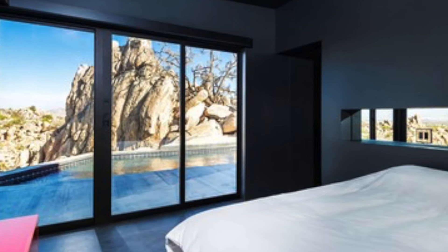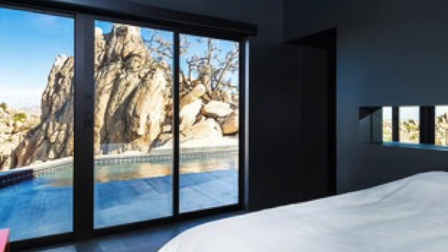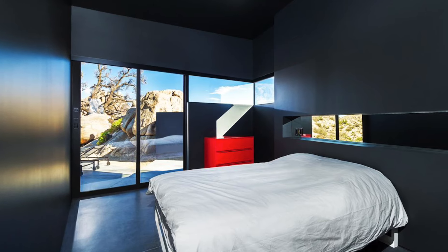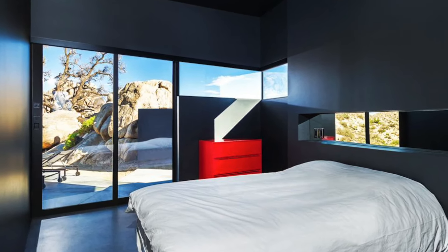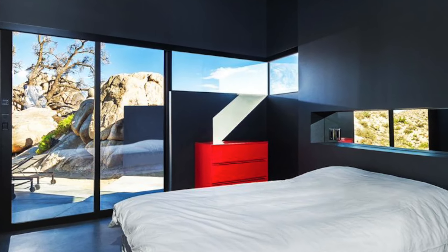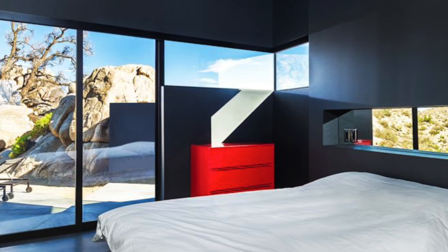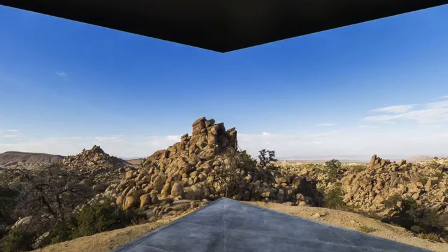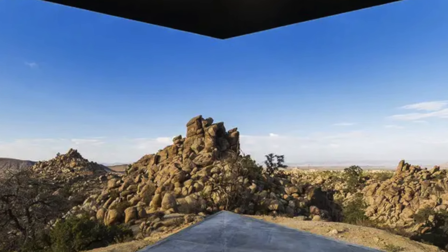For entertainment, the house includes a dedicated media room, offering the perfect spot to relax and enjoy a movie after a day spent exploring the desert. The two bathrooms continue the home's ultra-modern design, with sleek fixtures and minimalist details that create a spa-like atmosphere. The two all-black bedrooms are a sanctuary of calm and tranquility, designed for ultimate rest and relaxation, each offering direct access to the patio.